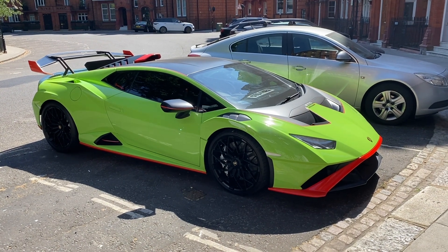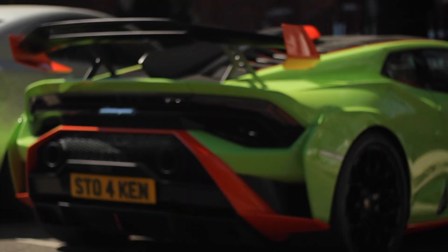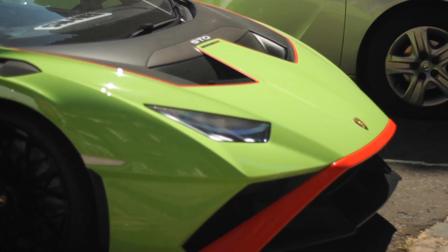So, the third STO I've seen within seven days. I have to say I love the spec on this one with the green and the orange — it's shouty and it's very Lamborghini. I love it, absolutely love it.